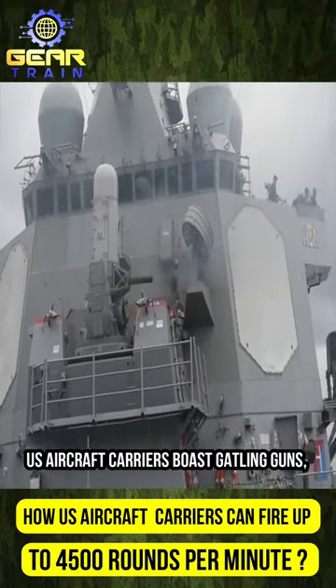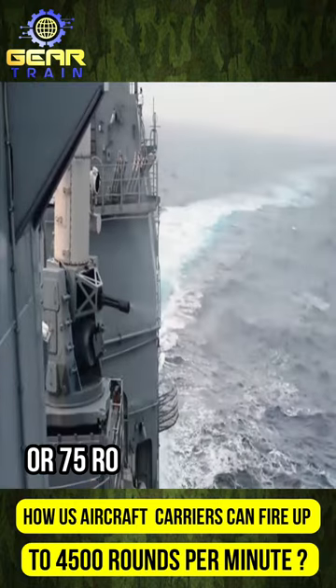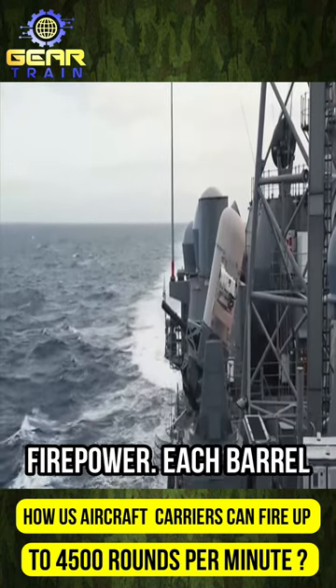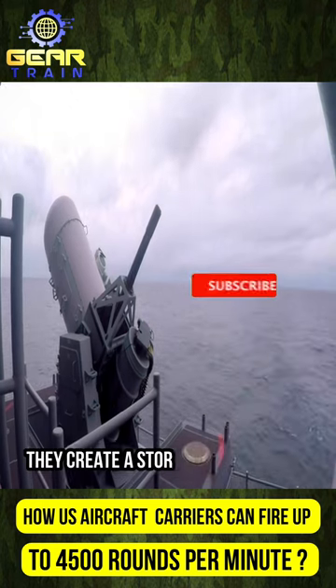U.S. aircraft carriers boast Gatling guns capable of firing 4,500 rounds per minute, or 75 rounds per second. These six-barrel multi-barrel systems provide overwhelming firepower. Each barrel fires 750 rounds per minute, and when combined, they create a storm of destruction.